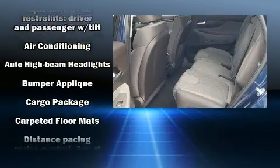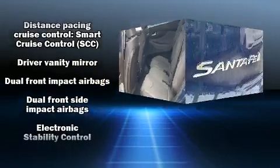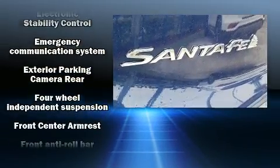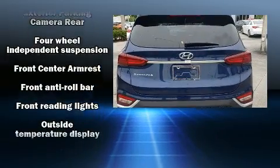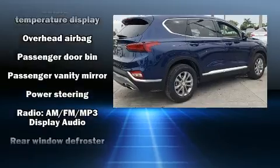It's equipped with tons of terrific amenities, but it won't break your budget, such as cruise control, delay off headlights, a rear window wiper, one-touch window functionality, adjustable headrests in all seating positions, and a split-folding rear seat.